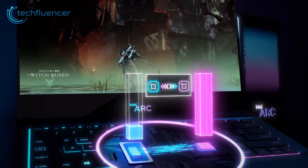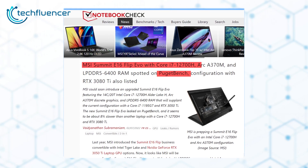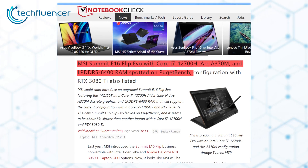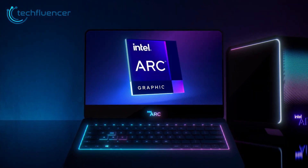The A370M was first seen in leaked benchmark data on Puget Bench. It was integrated on MSI's brand new Summit E16 Flip laptop, configured with an i7-12700H processor and DDR5-6400MHz RAM. With that aside, let's focus on the chip itself.